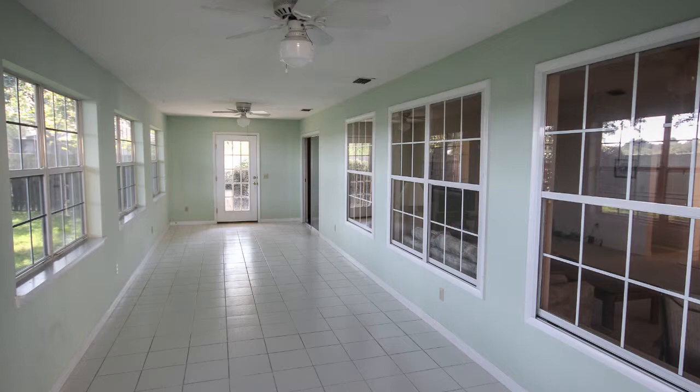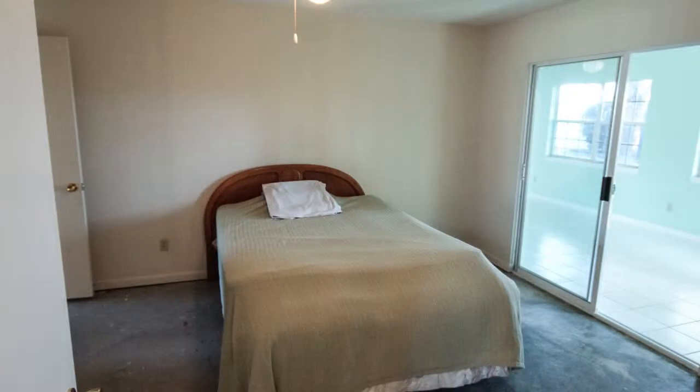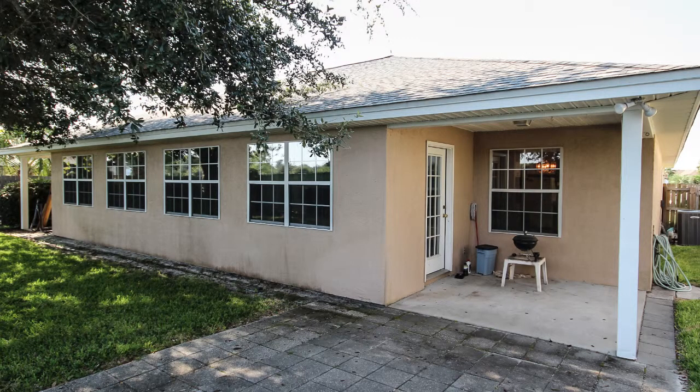There is a huge 9 by 35 foot Florida room. The master bedroom and dining area both have access to the Florida room. You will also find two covered porches, one on each end of the Florida room.